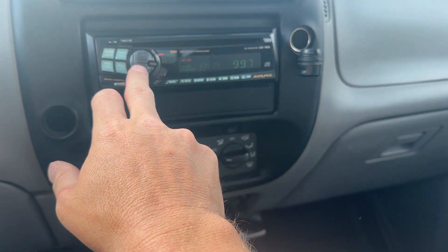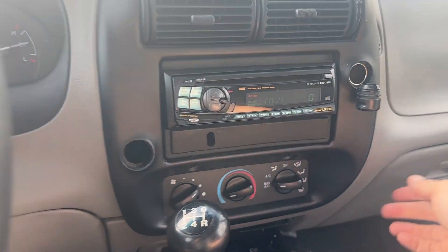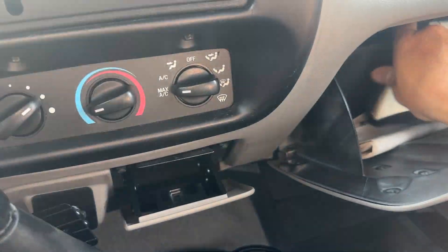You've got the aftermarket Alpine radio — this is before auxiliary and all that. I think this thing actually has the original window sticker; I'll post a picture of it, pretty positive it does.